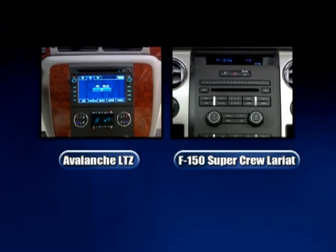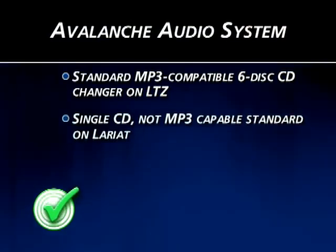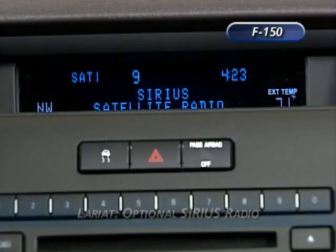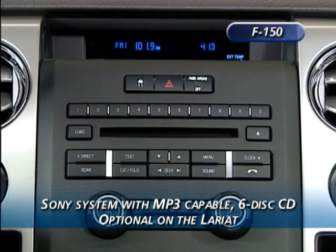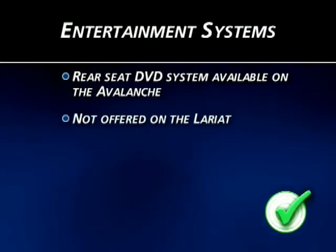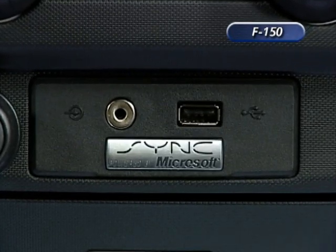Audio and entertainment systems are state-of-the-art on both vehicles. Avalanche includes a standard MP3-compatible 6-disc CD changer, while only a single CD not MP3-capable is standard on the Lariat. Avalanche includes standard satellite radio with XM NAV traffic available on LTZ with navigation; F-150 Lariat offers satellite radio only as an option. A 10-speaker Bose speaker system is standard on Avalanche, while Sony's optional system on the Lariat includes MP3 capability and a 6-disc CD. A rear seat DVD entertainment system is also available on the Avalanche, not offered on the Lariat. Both vehicles offer hands-free calling via Bluetooth — on Ford it is part of the standard Sync package.